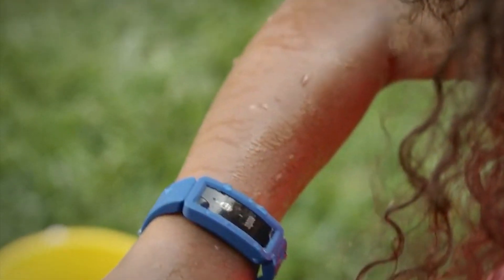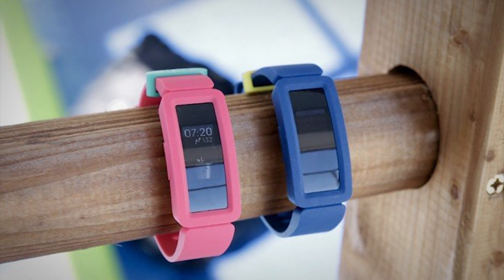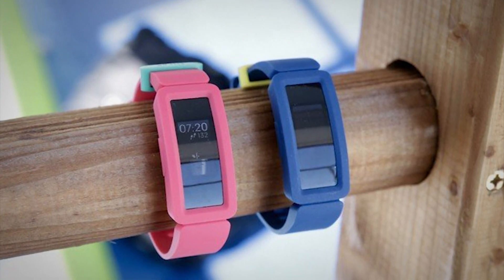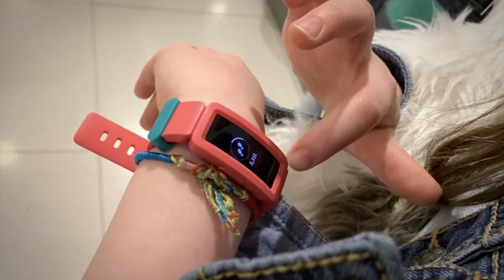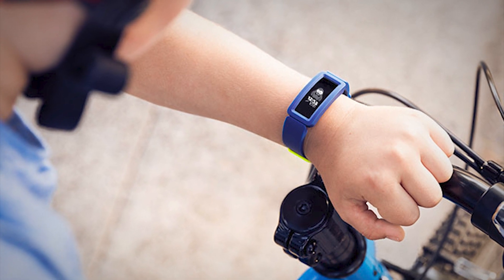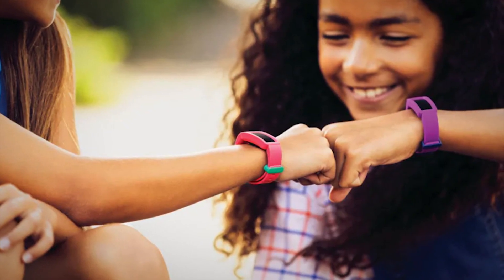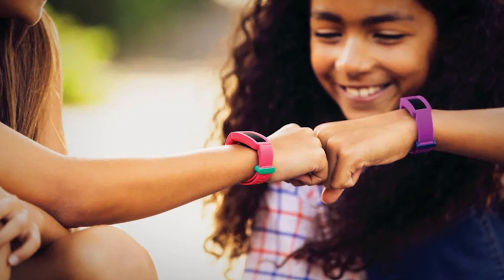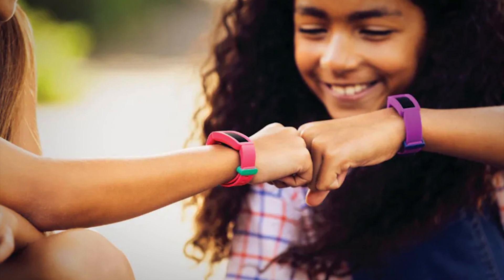It doesn't track specific exercises, advanced sleep tracking — though it does monitor the time slept — female health tracking, or any sort of advanced insights. That's because the goal here isn't for a 9-year-old to stick to a fitness or weight loss plan; it's to reward your kids for running around outside. To that end, the Ace 2 is rugged, more so than most adult fitness trackers, and has a 5-day battery life. And if your kids like the Ace 2, they might develop healthy lifestyle habits early and eventually graduate to a more adult fitness tracker.